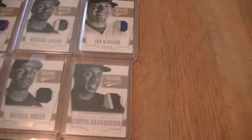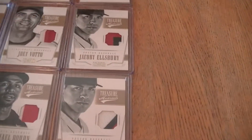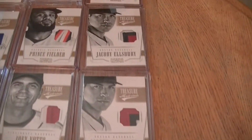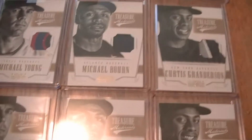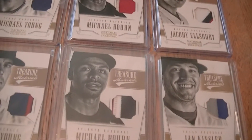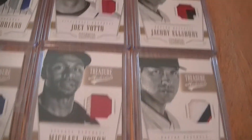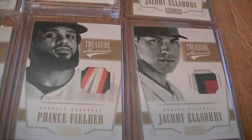Start out with a couple of Curtis Anderson, Ian Kinsley. I have four Jacob Ellsburys. Michael Bourne — I have four. I have a Joey Votto. Prince Fielder, nice patch there.